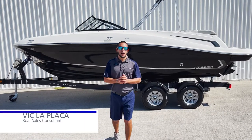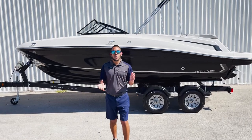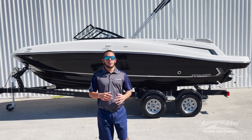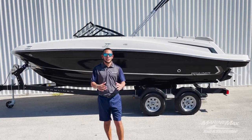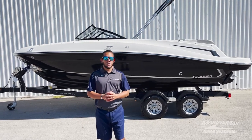Hey everybody, it's me Vic LaPlaca here with MarineMax in San Antonio, Texas. We've been getting phone calls from customers wondering if there's boats here on the ground, if we're getting 2023s in stock. The answer is yes — we've got plenty of boats in stock and we're receiving more daily.